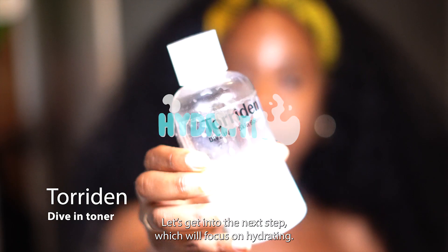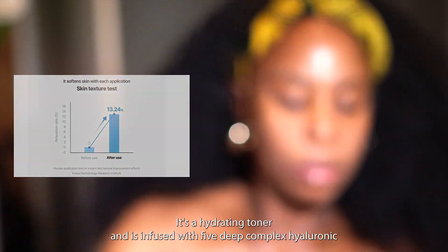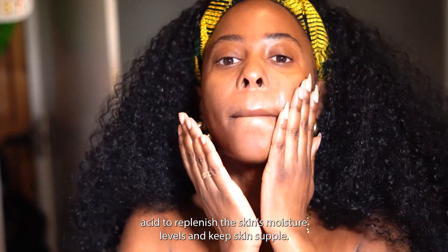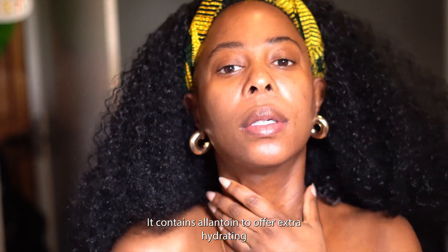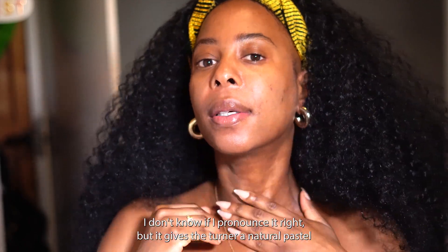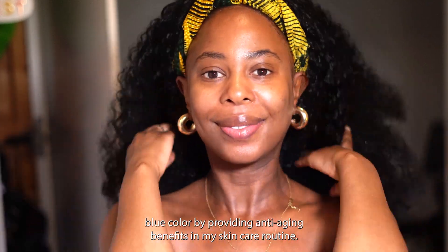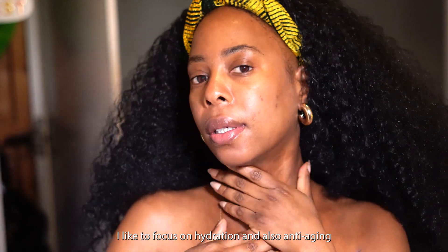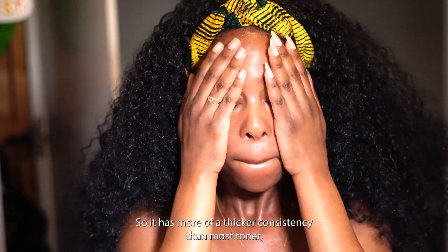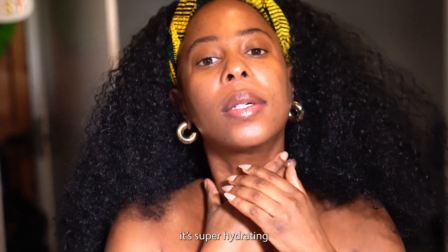The next step focuses on hydrating. I'm going to tone my face with this Dive In toner — it's a hydrating toner infused with a 5D hyaluronic acid complex to replenish the skin's moisture levels and keep skin supple. It contains allantoin for extra hydrating and soothing effects, and malachite extract, which gives the toner a natural pastel blue color while providing anti-aging benefits. I like to focus on hydration and anti-aging in my routine, so this toner is perfect, and I really enjoy its thicker consistency since it's super hydrating.